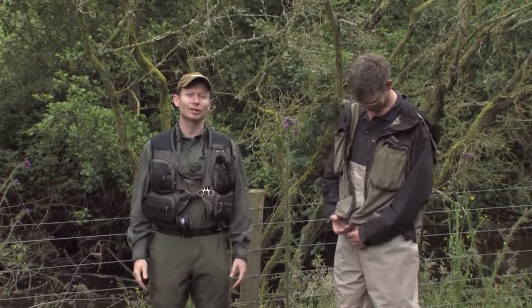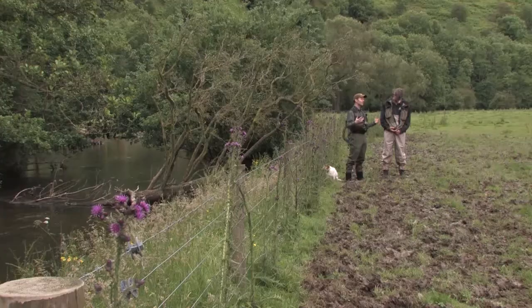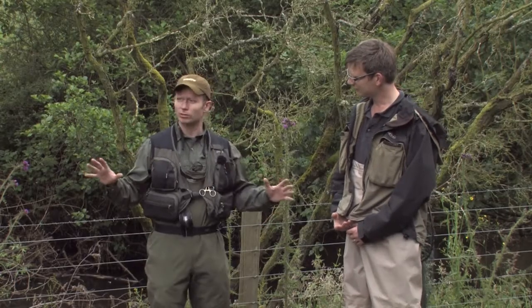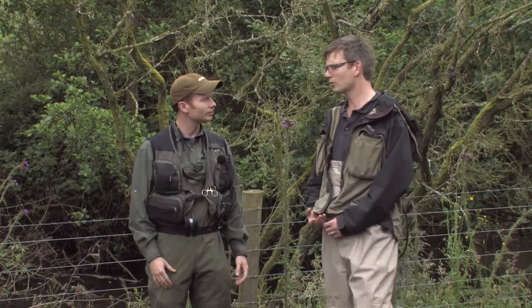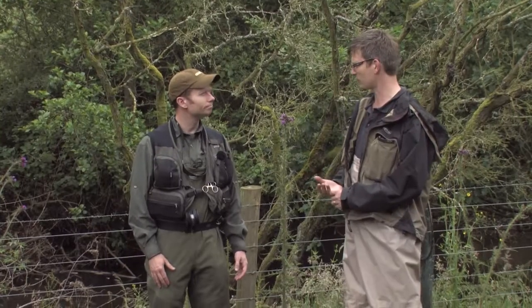We're fortunate to have Simon Evans here from the Wyanusk Foundation, on the banks of one of the streams in the huge catchment that is the Wyanusk. Simon, can you give us an introduction to some of the features of the habitat we've got here and also the work that you guys do? We're on the Edu here — it's one of the more important salmon spawning streams, but also a very useful little trout fishery.